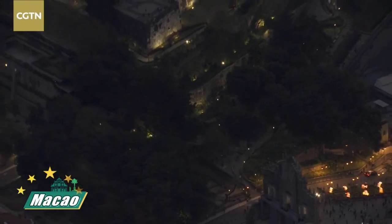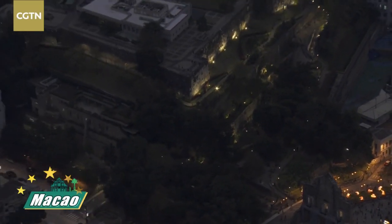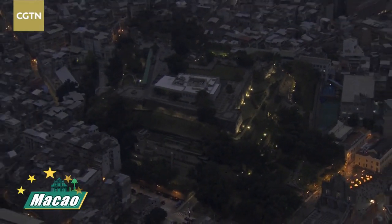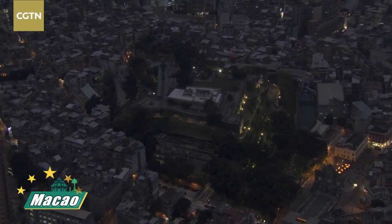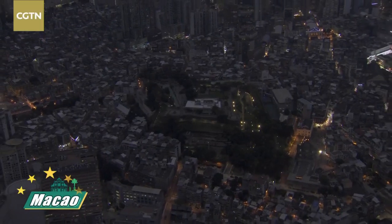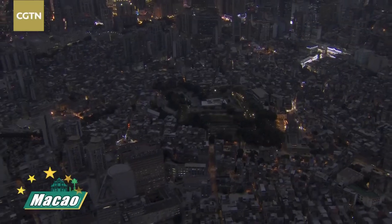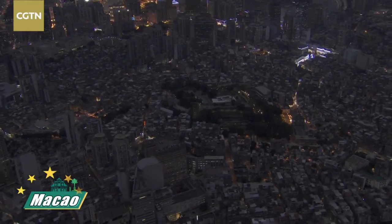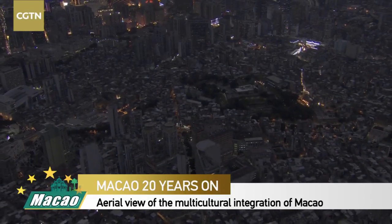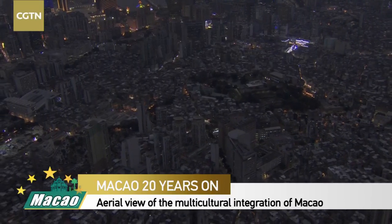We are turning around - this is still the older district of Macau. If you come to Macau, definitely come to this area - it is the most crowded part of Macau. Once again, if you have any questions about Macau, my experience here over the past three weeks, or what it is like to broadcast live from a helicopter as a makeshift studio, let me know.